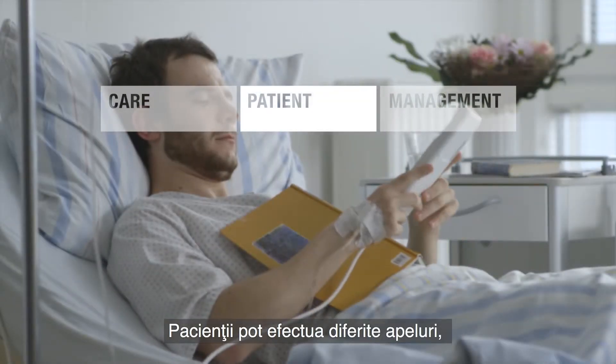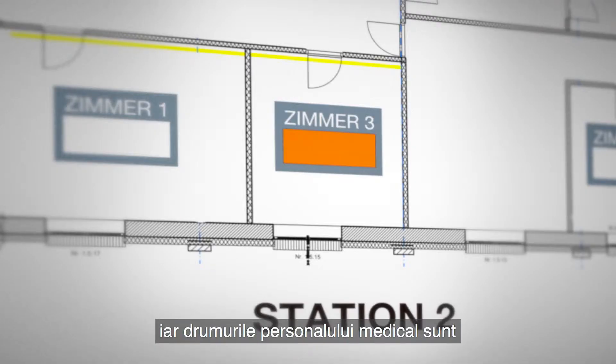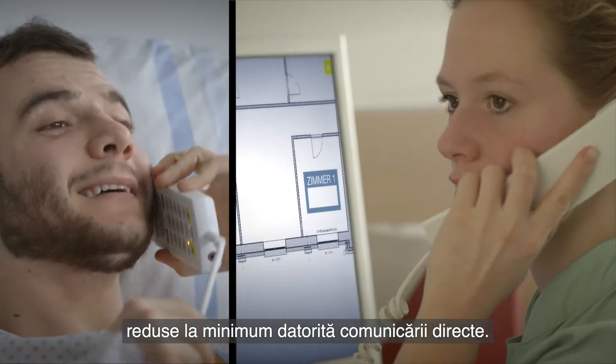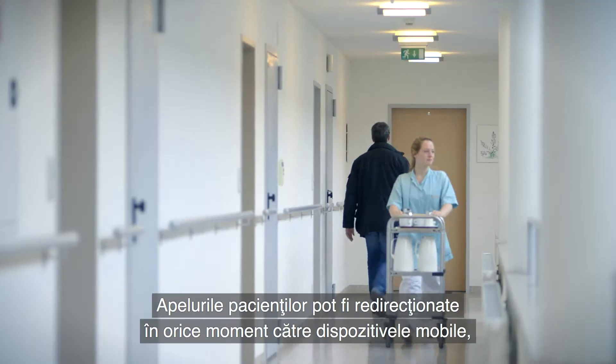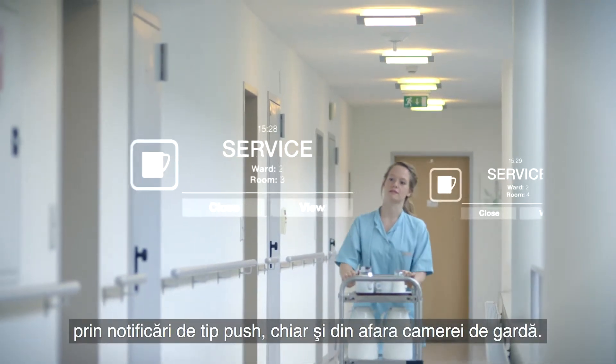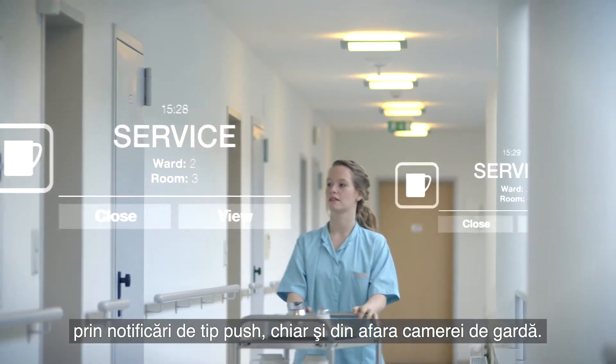Patients can make various types of calls and thanks to direct communication, care staff members have less far to go. Outside the staff room, patients' calls can be forwarded to mobile devices at any time via push notifications.